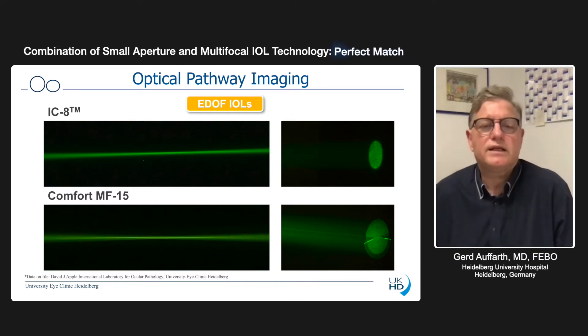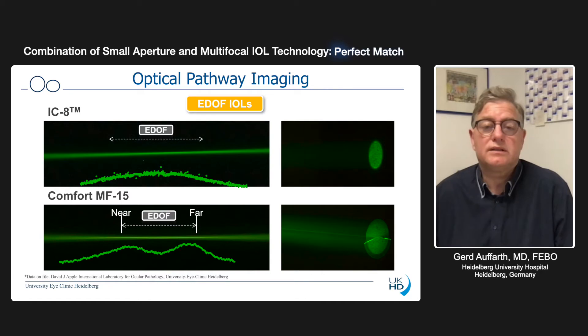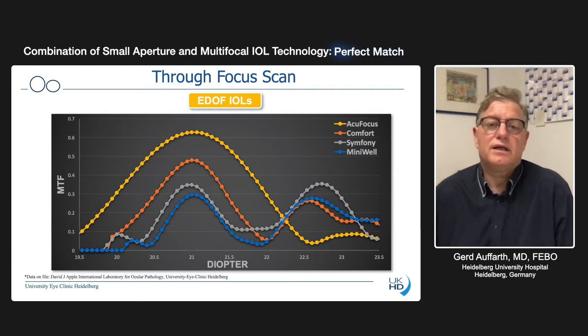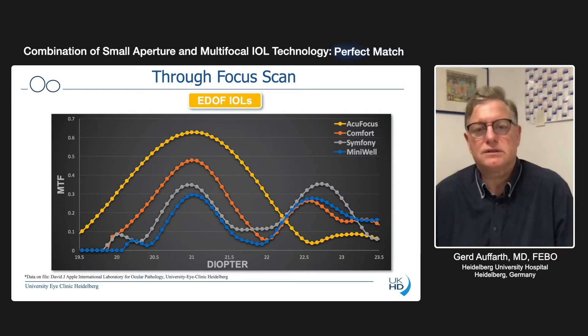The Comfort lens from Oculentis — I mention it because it's used widely in Europe and Asia — is nothing other than a bifocal lens with a near and far focus, with the near focus at 1.5 diopters, so around 70 centimeters. If you look on the optical bench at the through-focus curve, you see the yellow dotted line which is the active focus line. It has the best and highest MTF, and also the broadest compared to all other IOLs on the market. It gives you almost 2.5 diopters of depth of focus, and it's one big peak — not two peaks as other EDOF lenses have.